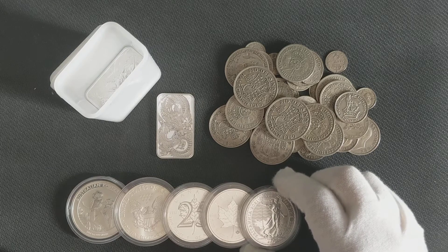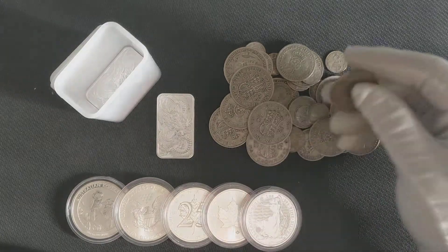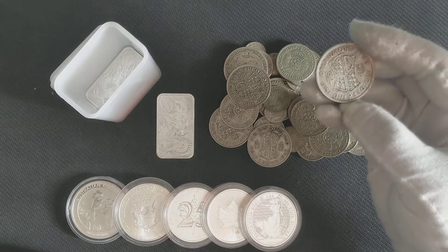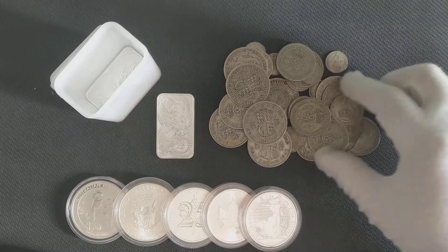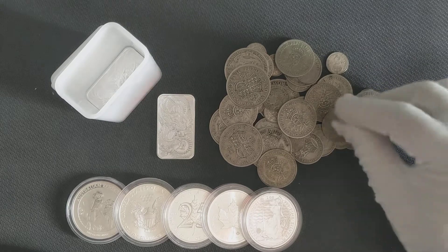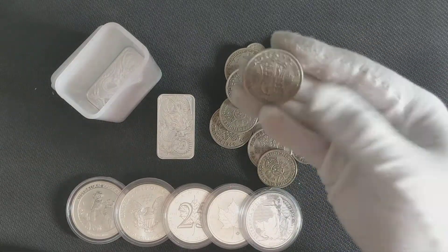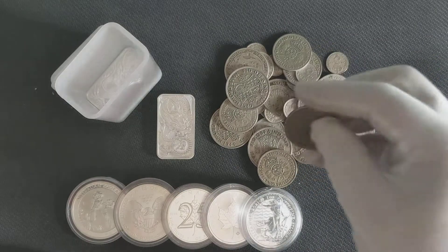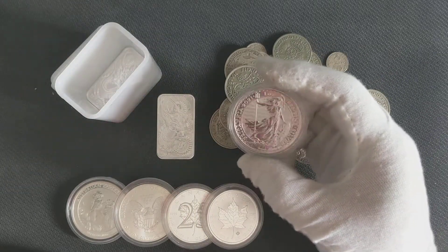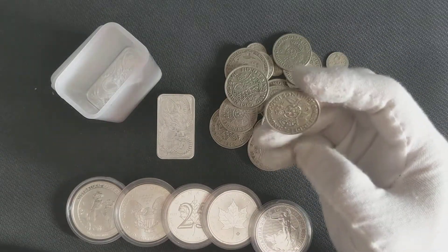Within these three months I've also purchased some junk silver — pre-1947 coins with 0.500 silver content. When I first started I didn't know anything about silver, but through reading and watching YouTube videos I came to love these pre-1947 coins, especially the half crowns, which have some nice weight to them. They don't look as nice as the shiny modern coins, but they're interesting.